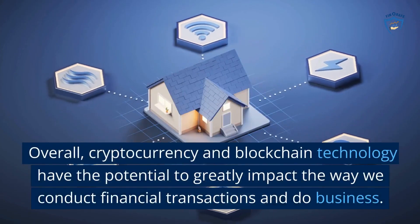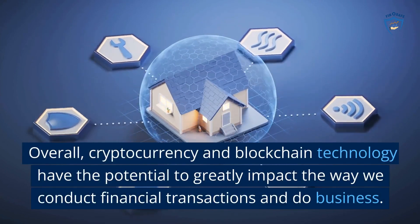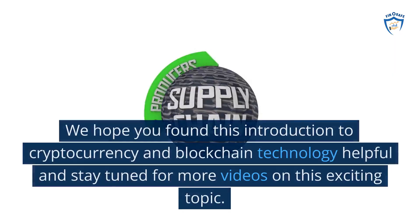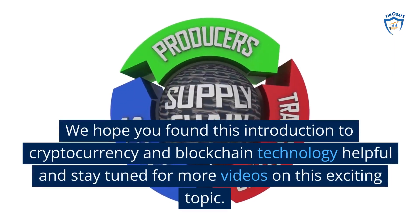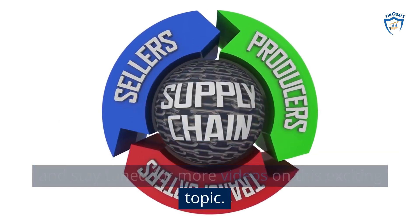Overall, cryptocurrency and blockchain technology have the potential to greatly impact the way we conduct financial transactions and view business. We hope you found this introduction to cryptocurrency and blockchain technology helpful, and stay tuned for more videos on this exciting topic.